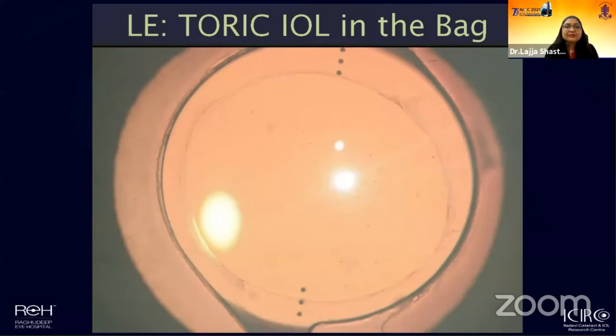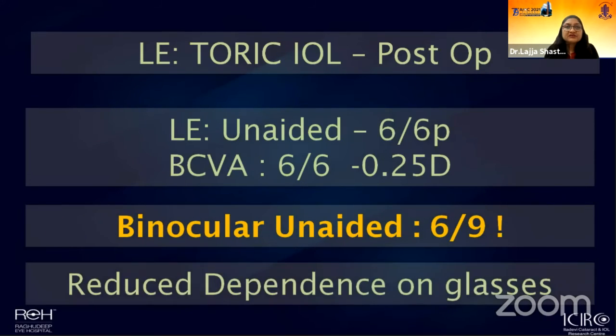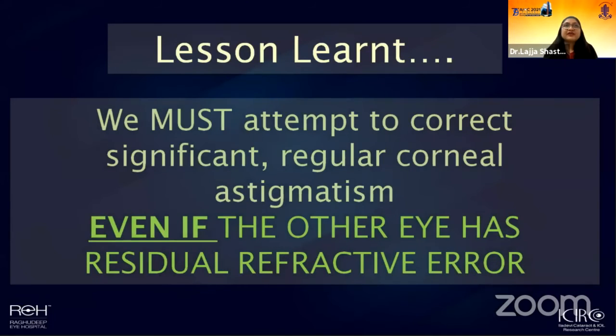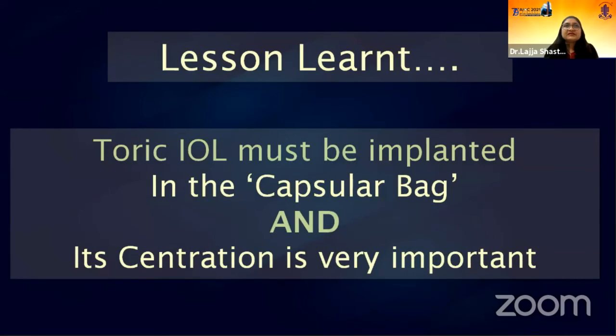The patient opted for toric lens implantation, and following an uneventful surgery, we were happy with the refractive outcome, while the patient was extremely happy with her binocular visual performance. The important lesson: even if one eye has significant residual refractive error, we must aim for emmetropia in the second eye and use a toric lens if needed, to give a binocular outcome where the patient is not dependent on glasses throughout the day. Crucially, a toric lens is only meant to be implanted in the capsular bag in a well-centered manner — if there is a PCR and we cannot implant in the bag, we must abort that plan and implant a monofocal lens instead.